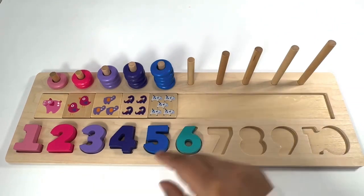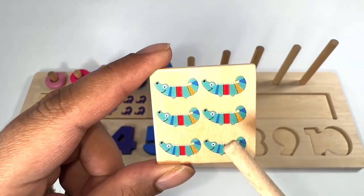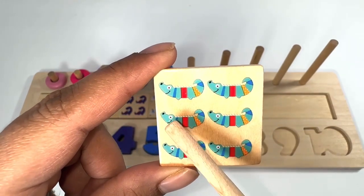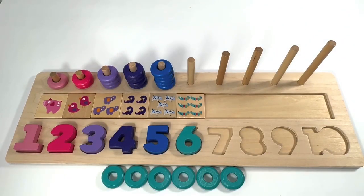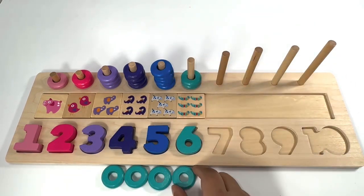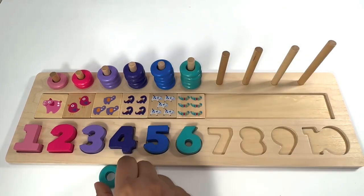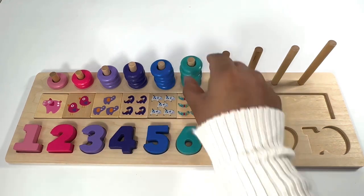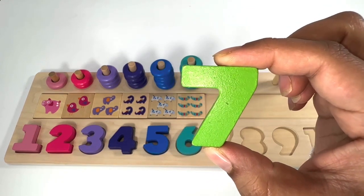Which number comes after number five? It's number six! Six turquoise crocodiles — one, two, three, four, five, six. Six turquoise rings — one, two, three, four, five, six.